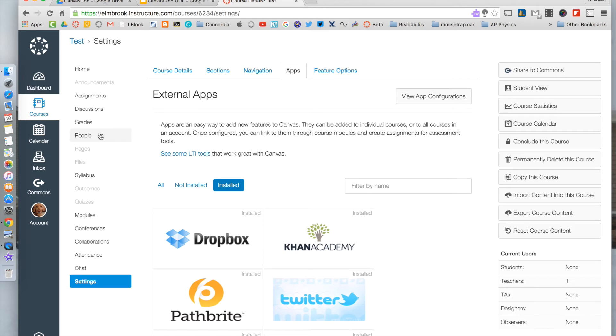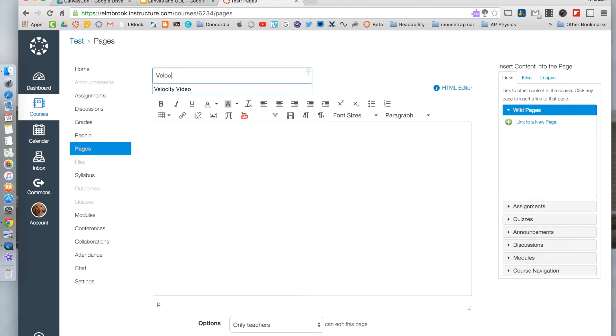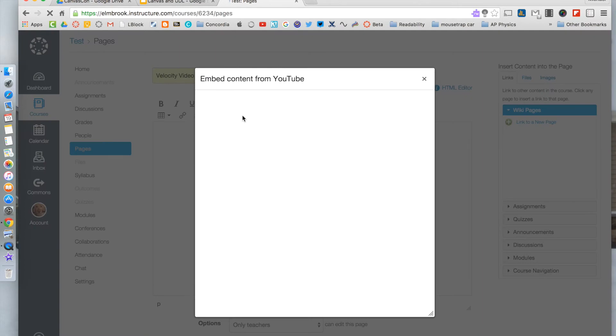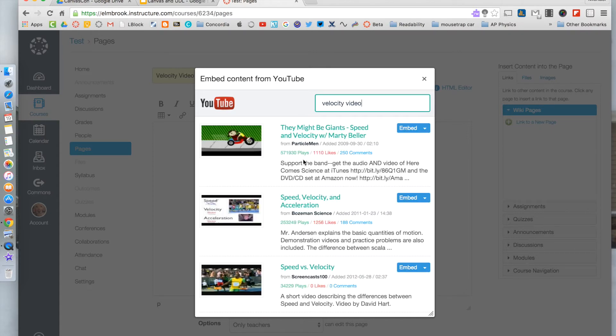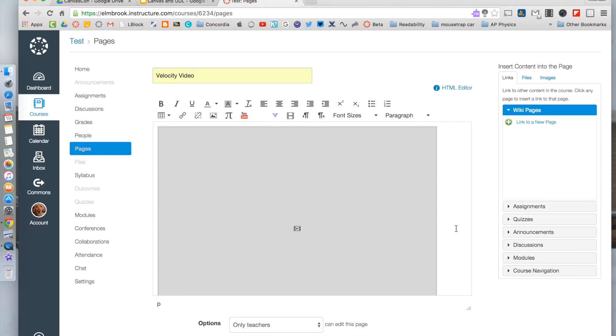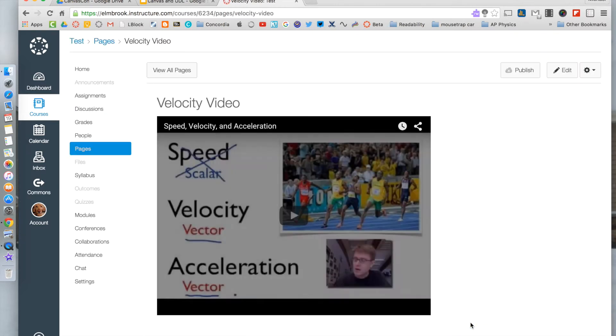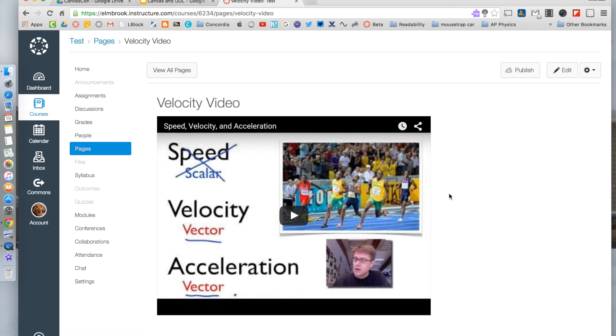Once we have it on our site, how do we add this content in? If I go to Pages and create a new page — say I want to put a velocity video up there — I can go to the YouTube tool, search YouTube for a velocity video, and select one, for example from Bozeman Science. It gets embedded there, and when I hit Save, it'll be embedded within that page. That's a specific content page — you can keep adding more or just leave it at that.